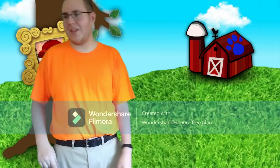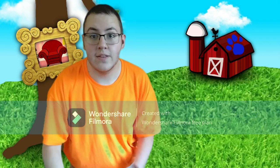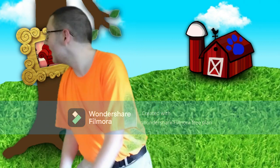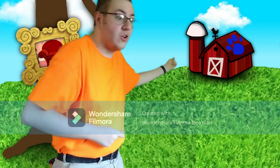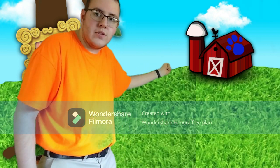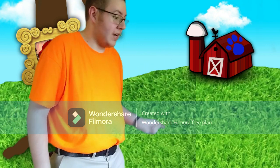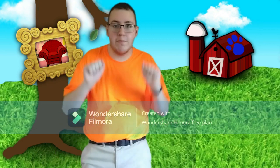Looks like we're at the farm again. Wait, what was that? A clue! A clue! Oh — a clue, and it's a... what is this? A barn, right? A barn! This barn is our second Blue's Clue.